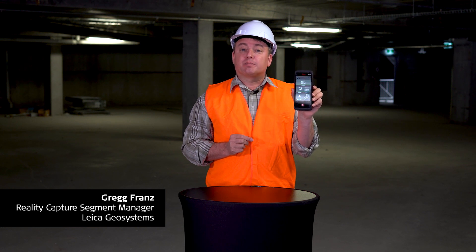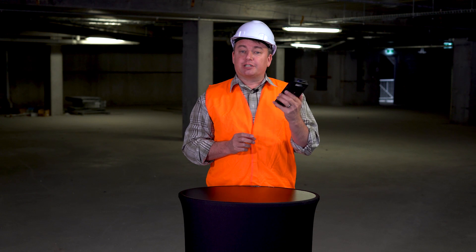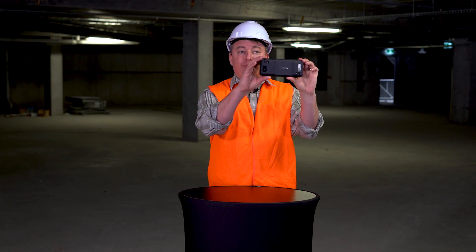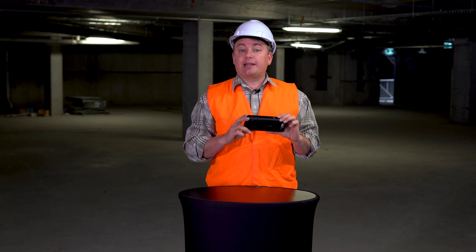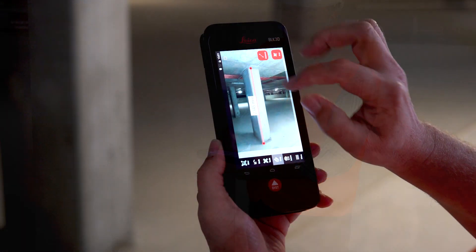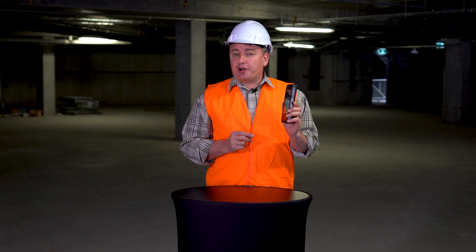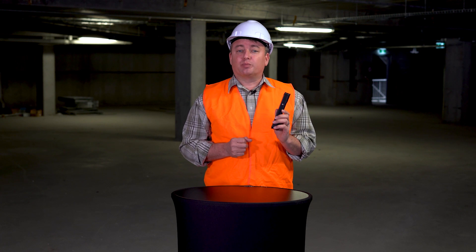Hello, today I'm on site talking to you about the Leica Geosystems BLK3D, which is a reality capture device. You can use it as a traditional disto to take point-and-shoot type measurements, or you can take images which lets you take measurements within that image either today, next week, or next year. The benefit of taking reality capture images is that you don't need to come back to site to take more measurements — they're all contained within that initial picture.